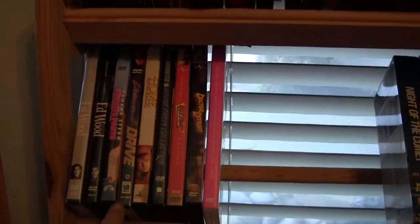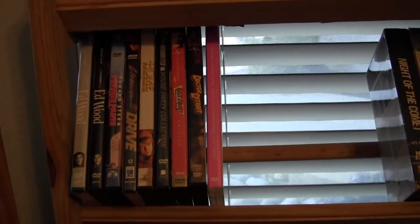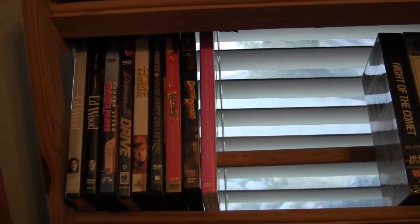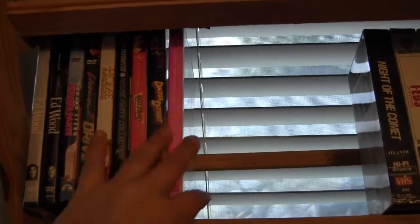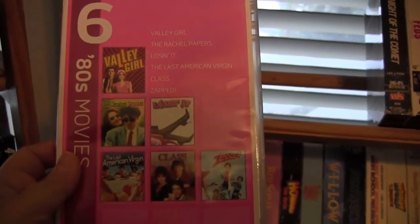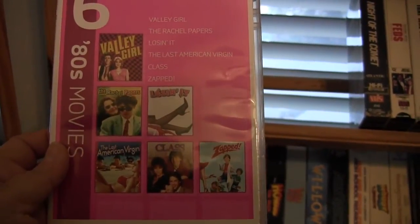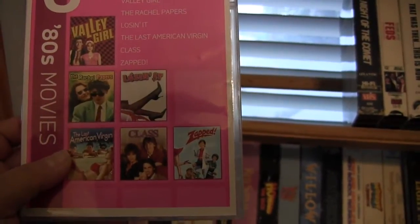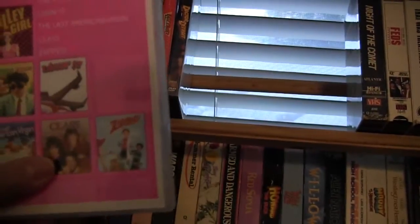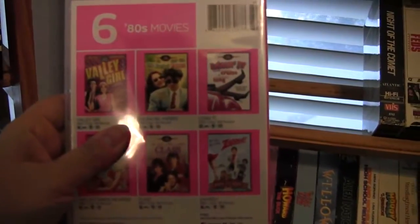License to Drive — this one's out of print, but I just saw it's going to be coming out on Blu-ray towards the beginning of the year. Same with Dutch — that was also out of print but it's going to be coming out. This one I picked up from Target: it's six 80s movies — Valley Girl, Rachel Papers, Losing It, Last American Virgin, Class, and Zapped. Almost all of those are just winners right there.